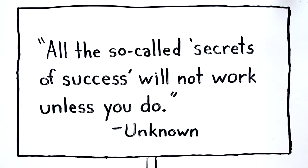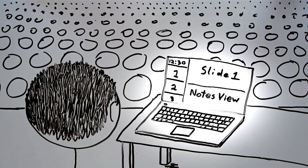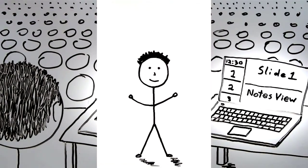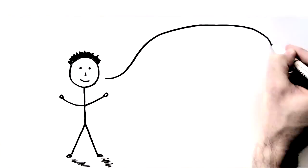Jim still uses plenty of text to help him remember what he wants to say, but he hides it in his notes that only he sees. Jim's new approach takes more time, energy, and rehearsal.